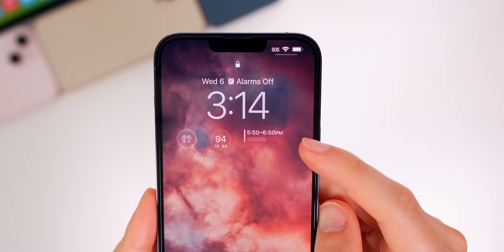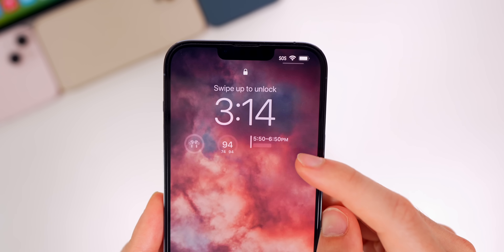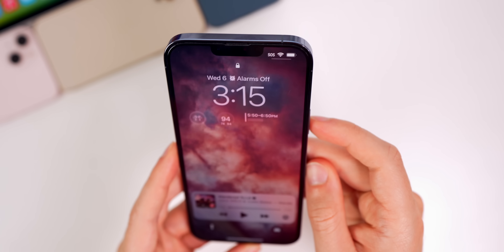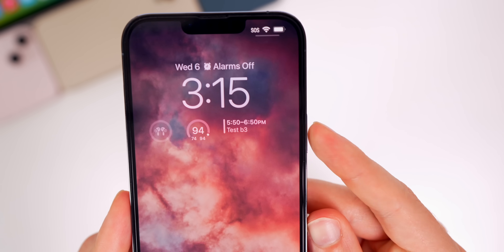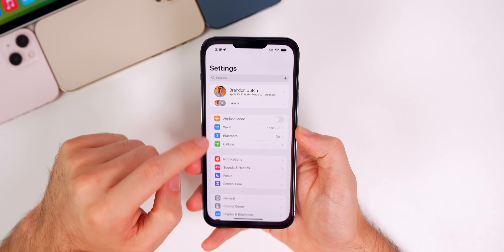Also on the lock screen: if you have a calendar event coming up, when the phone is locked it doesn't show the event title — there's a blur covering it. But once you unlock your phone, it appears and shows what that event is.